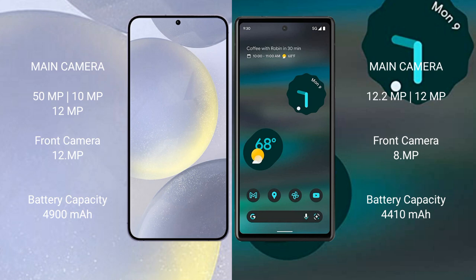The Samsung Galaxy S24 Plus has a 4900mAh battery with 45-watt fast charging support. The Google Pixel 6a has a 4410mAh battery with 18-watt fast charging support.